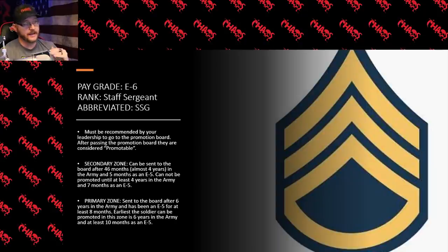For E6, if you're trying to get promoted early via the secondary zone, an individual can be sent to the promotion board as early as 46 months in the army with at least five months as an E5. But they still cannot be promoted to staff sergeant until they have been in the army for at least four years and been an E5 for at least seven months. Looking at the primary zone, a soldier should be sent to the board after about six years in the army with at least eight months as an E5. Even in the primary zone, they cannot get promoted to E6 until they have been in the army for at least six years and been an E5 for at least 10 months.